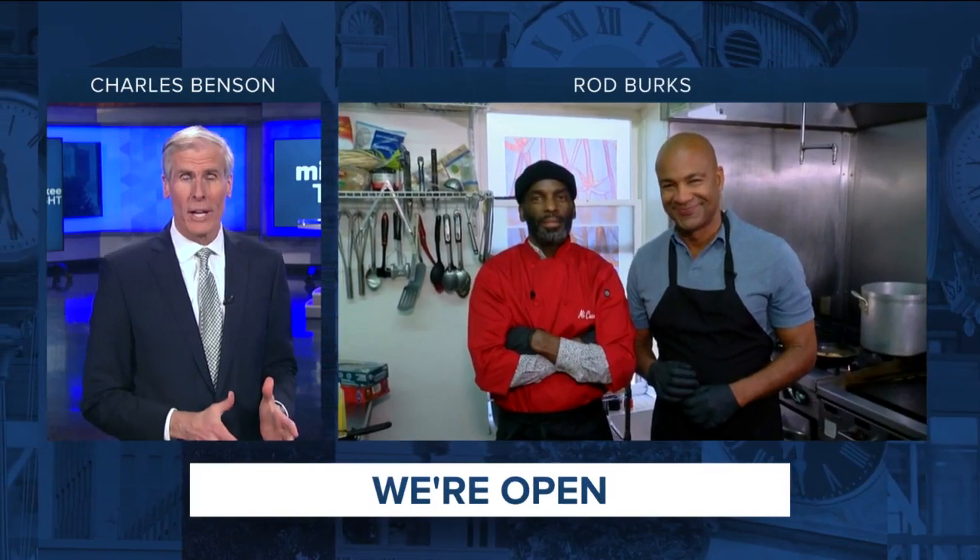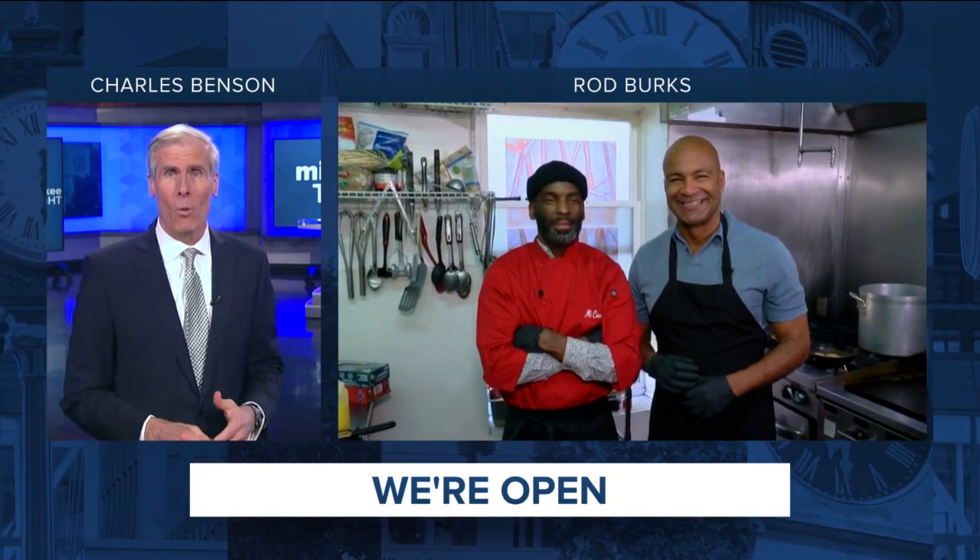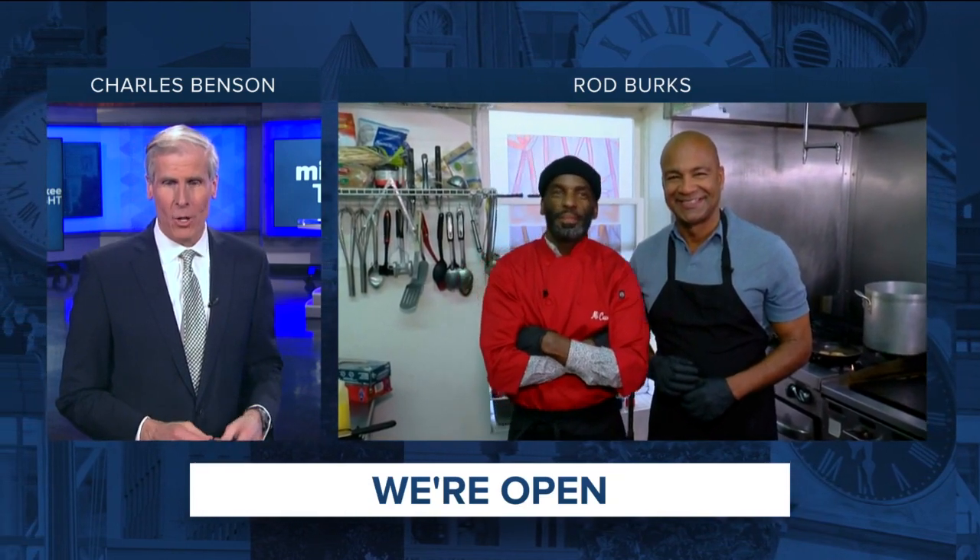Right here on TMJ4, this is where we bring in Rod Burks, who is at Mi Casa Sioux Cafe in Milwaukee. Rod, what's happening over there?